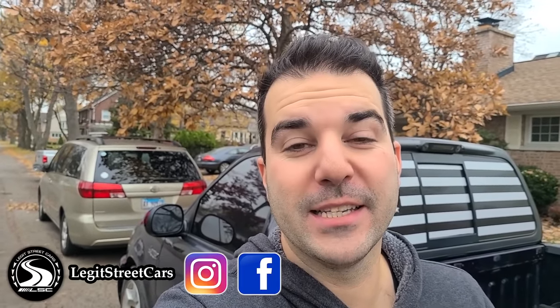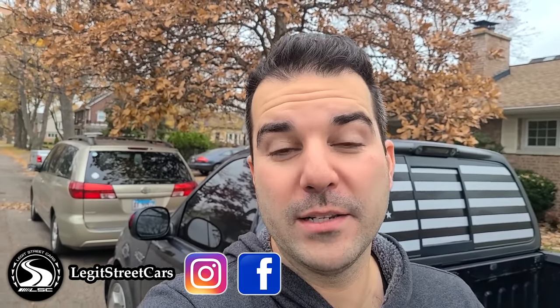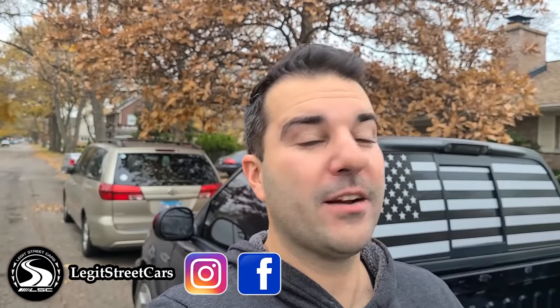Hey guys, welcome to Legit Street Cars. This is kind of a random video that I've wanted to make for years on a car that I've wanted to check out for practically my entire adult life.